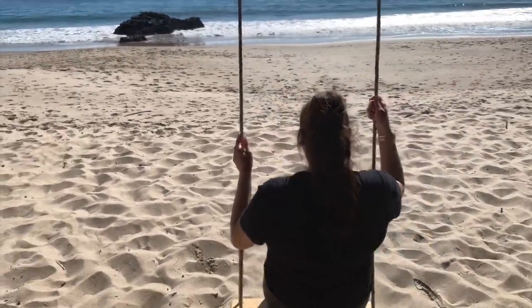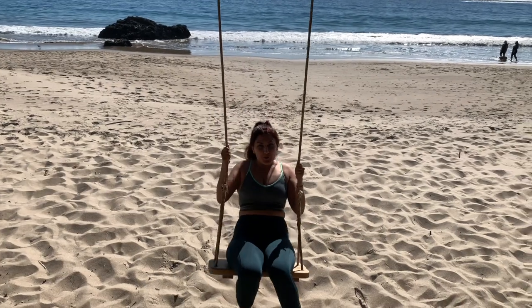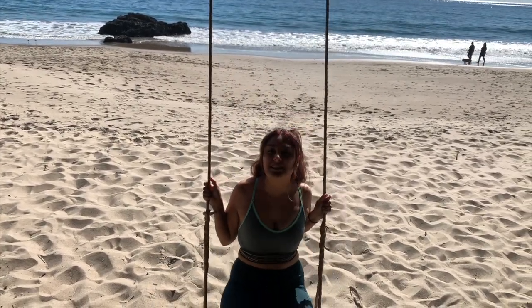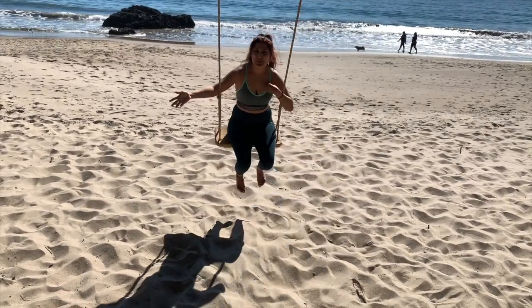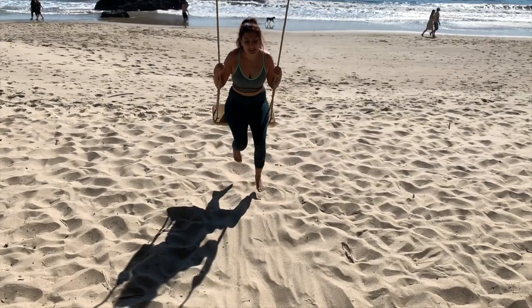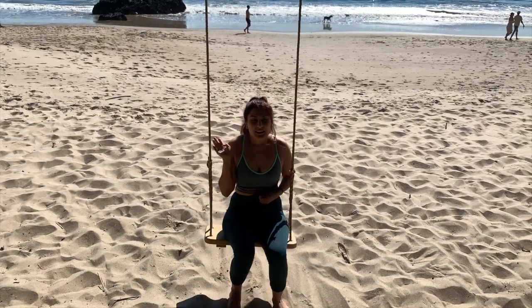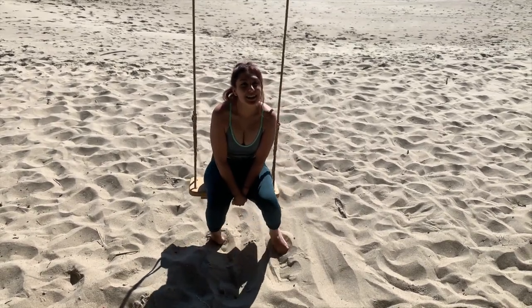We made it to the swing! Apparently there are more swings over there but we found this one. We met some cool people. This is Parkin Beach, so it's in Malibu — super easy to come to, as you guys saw. If you guys check it out and take pictures, tag me on Instagram. See you on the next one. Say bye! Bye!